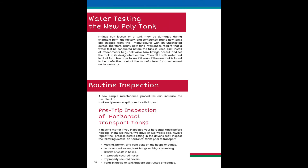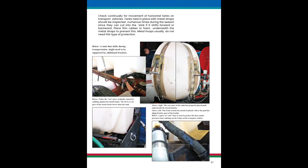Testing and routine inspection is recommended for all polytanks. Check continually for movement of horizontal tanks on transport vehicles. Tanks held in place with metal straps should be inspected numerous times during the season, since they can cut into the tank if it shifts forward or backwards. Place thin rubber or foam underneath the metal straps to prevent this. Metal hoops usually do not need this type of protection.